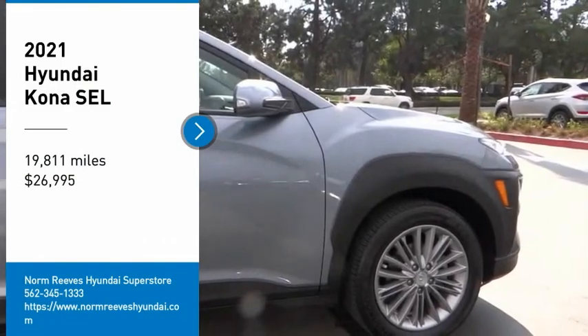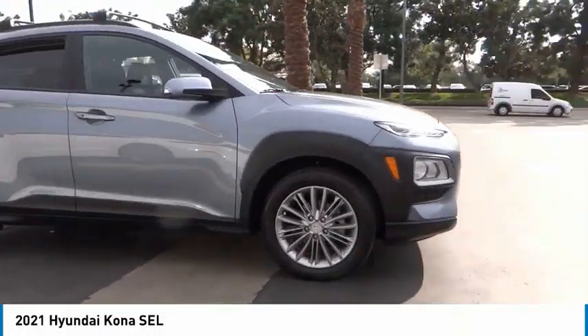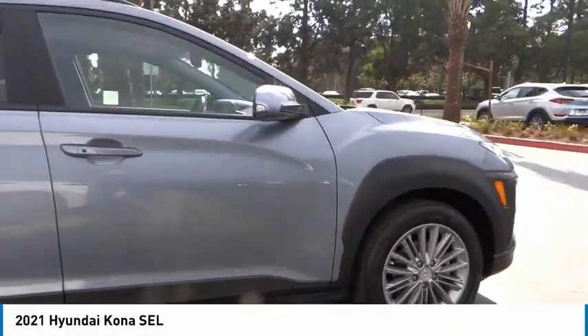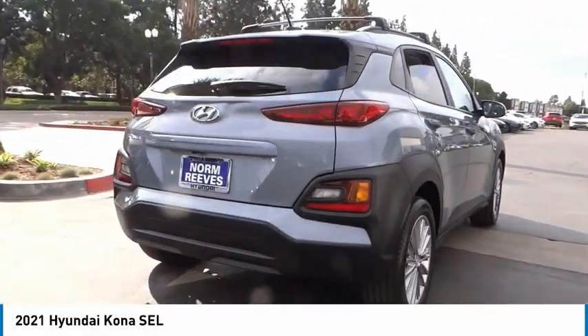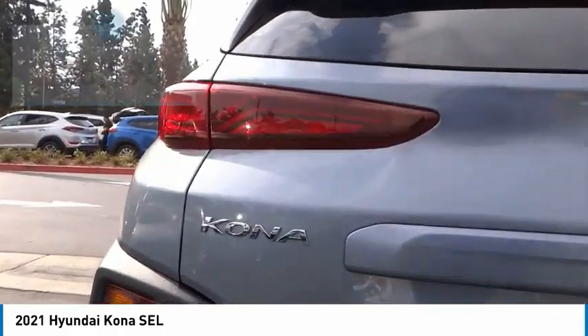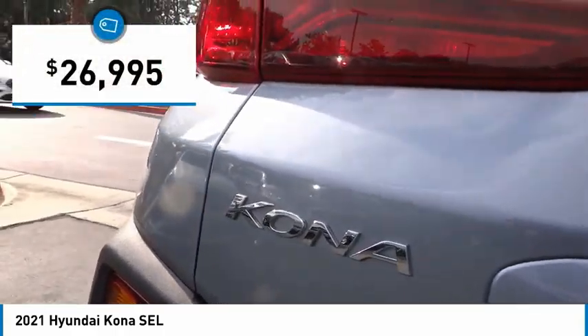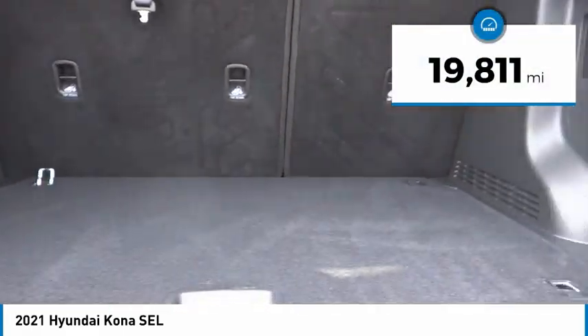Take a ride in the 2021 Kona. The Hyundai Kona provides a wide variety of functionality in a small SUV. The energetic design is perfect for those looking to marry their adventurous side with their urban lifestyle, and is priced below thirty thousand dollars. This vehicle has less than twenty thousand miles.